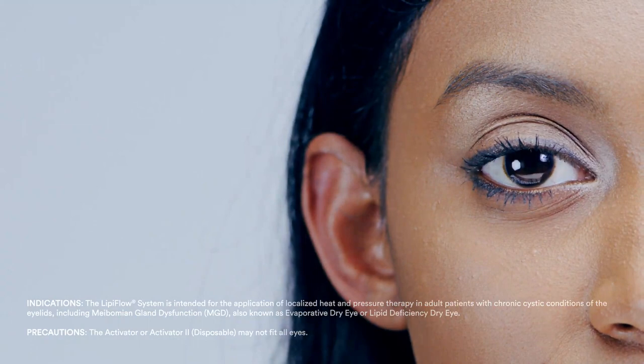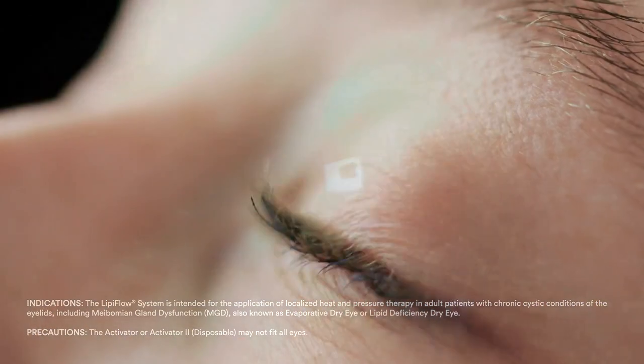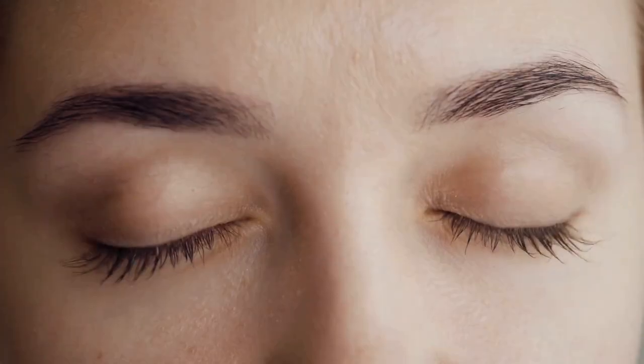No matter how your eyelids are shaped, how old you are, or how unique your lifestyle, your meibomian glands are critical to your eye health. Use Lipiflow to address your MGD so your glands can do their job keeping your eyes lubricated, comfortable, and healthy.